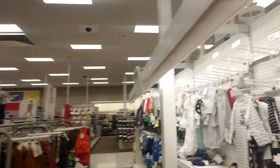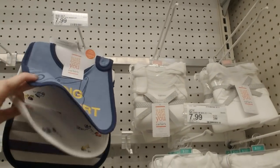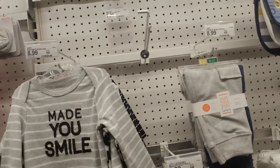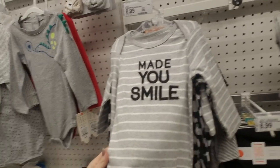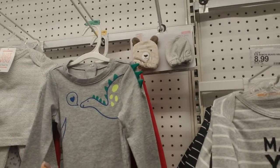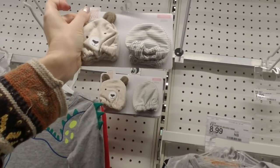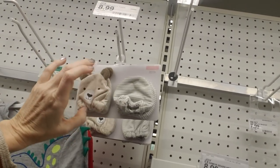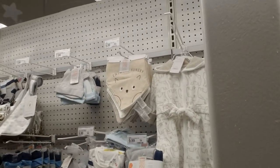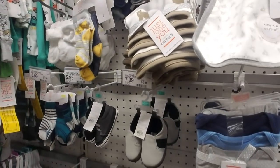Oh, here's the boy stuff. 'I dig dessert,' little construction things. And these are scratch mittens — I had to use these with my older son. He was really bad to scratch his face. When they're little you put these on their hands, because even if you keep their nails trimmed they can scratch their faces — they don't do it on purpose, they just can't help it.